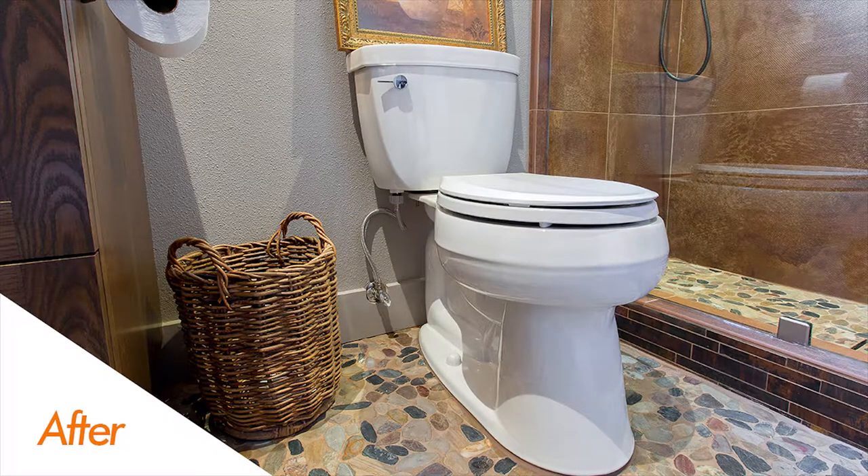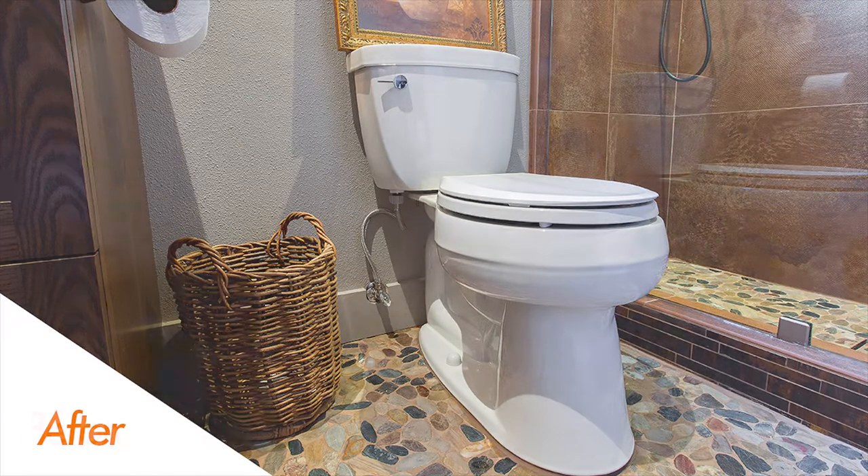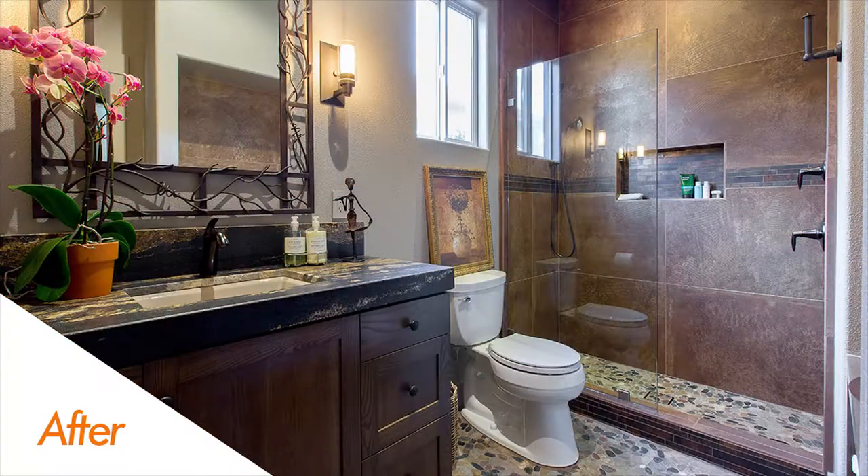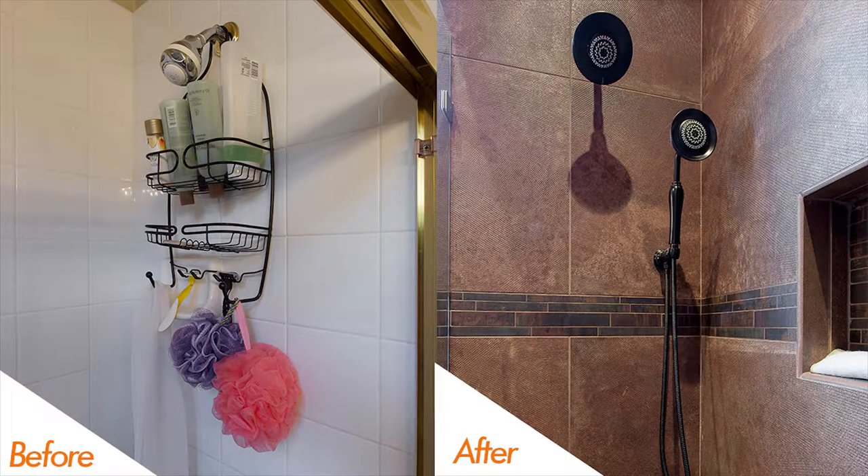Two other custom elements to point out. The first is the shower niche — this was framed into the wall and highlighted with some accent tile, giving you a nice storage spot for shampoo, conditioner, razors, and things like that. Another thing to point out is the frameless glass shower panel, which helps contain the water, but with no door there's less surface area to clean and a little easier access. Lastly, they went from a single shower head to two shower heads — one fixed and one on a wand.